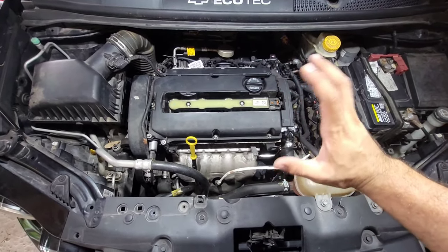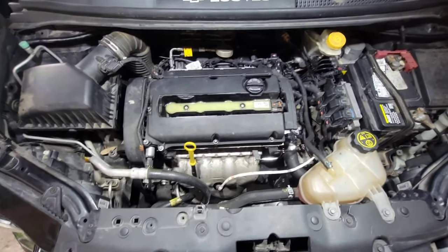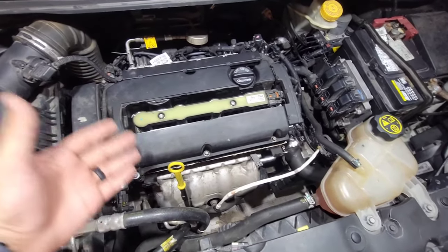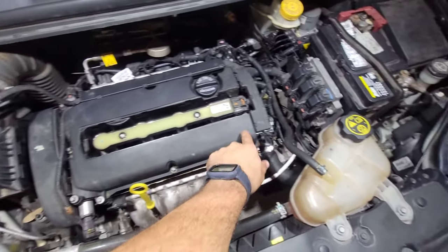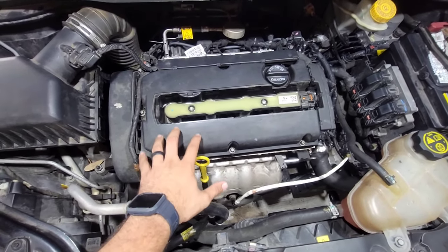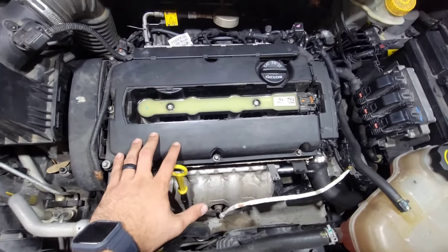That right there is causing too much air to go into the system and not enough fuel, so it makes the engine idle way too rough. In order to fix that, you need to go online or go to your local auto parts store and buy a new valve cover — this whole thing right here. It's gonna be a very easy and simple fix.